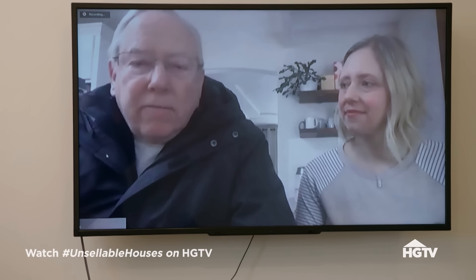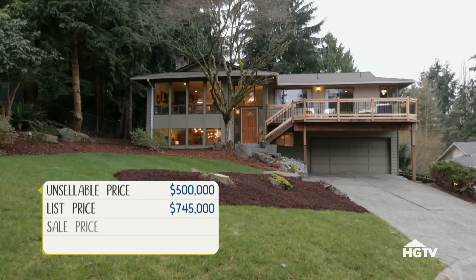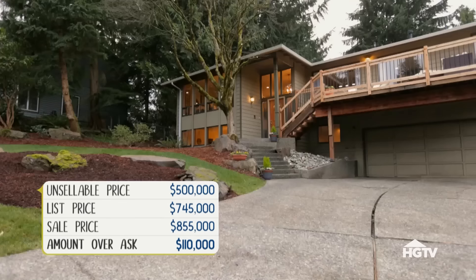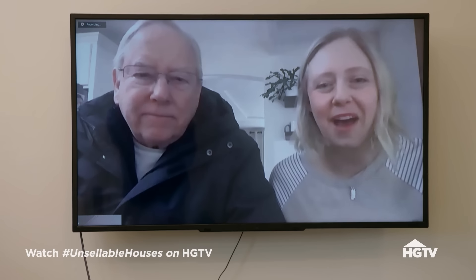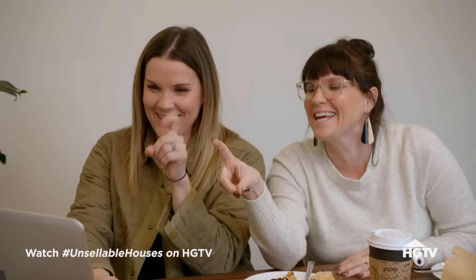Stan decides without hesitation: 'I hate to waste a fabulous offer - I'd say take it.' We listed at $745,000 and accepted at $855,000, with no contingencies, no inspection, no financing requirements, closing in 30 days - ideal. We get the paperwork moving and say our goodbyes. 'We'll miss you Stan!' He smiles: 'I'll be around.'